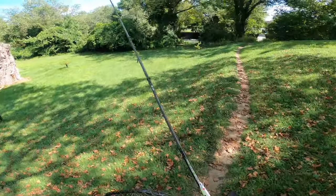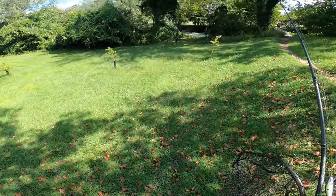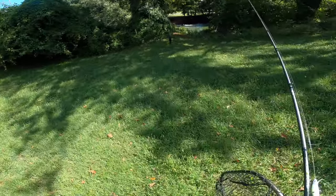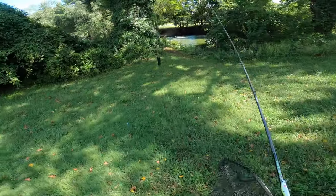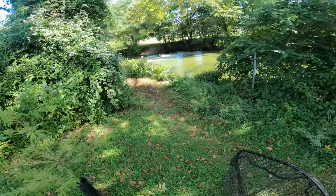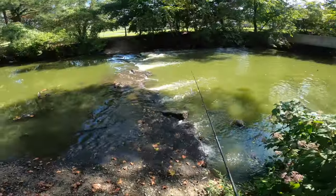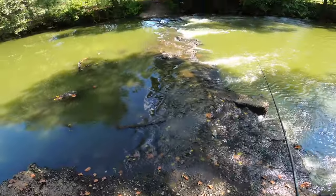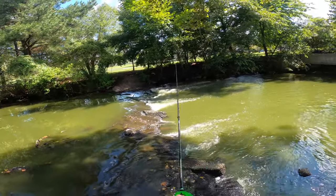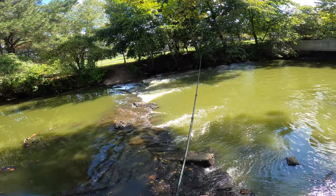All right everybody, let's get after it today! Hoping we can make a big video out of this — every time we've been down here so far this year we've only caught like one or two fish, but I'm waiting for that day when we catch a bunch of stripers. Got a jerkbait tied on, it's high tide right now, got my boots on so I can walk out on the rocks. We're just going to cast parallel to the rocks with the jerkbait — they should be up in here right now.